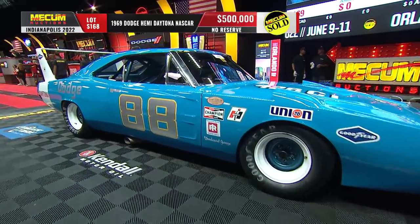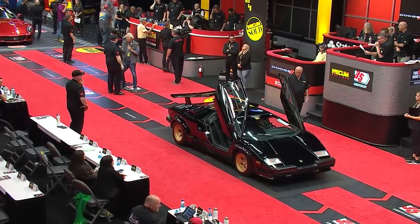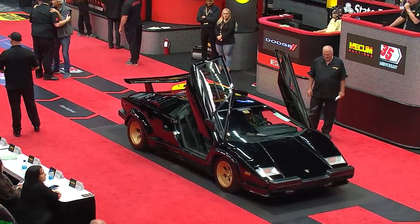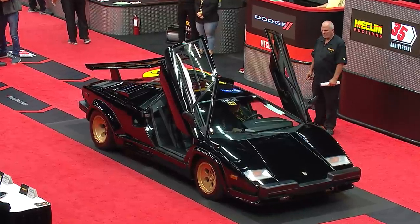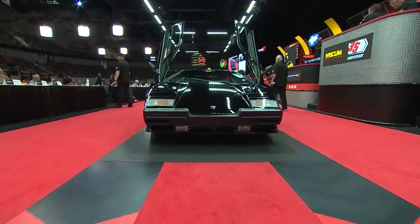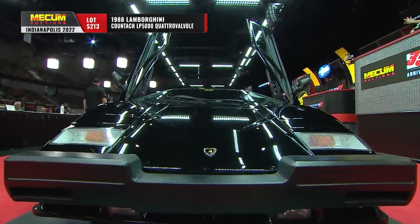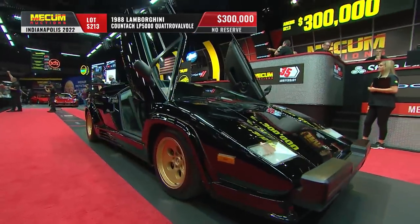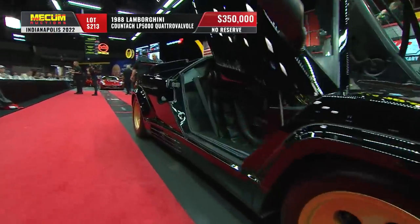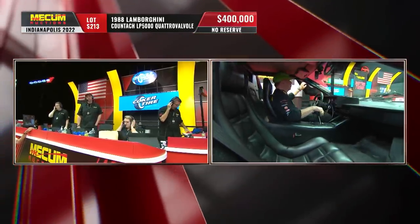Here is the Lamborghini legend — the Countach, 1988. This is an LP 5000. Unrestored, all original, odometer in kilometers just a little over 16,000. Built February 1988. Gated five-speed manual transmission, 420 horsepower, the double overhead cam 5.2-liter V12. The rear wing was a $5,500 option, and we're already at $400,000.